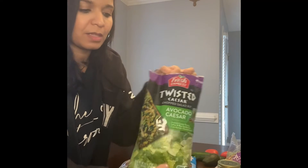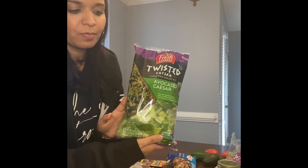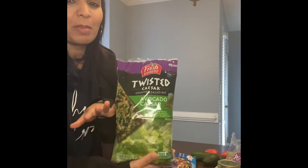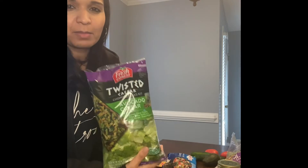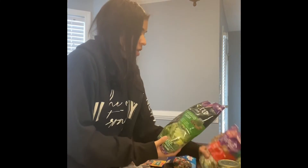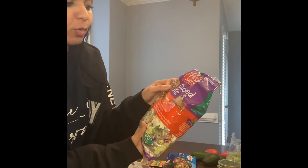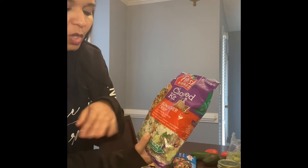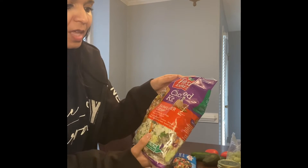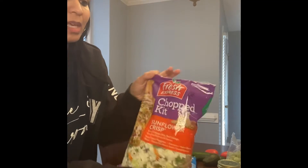I'm really loving this Fresh Express salad — this is the avocado Caesar romaine. I don't use the dressing in the bag because it's usually really high in fat; I use my own dressing, either homemade or fat-free Italian. I'll combine a bit of this with the sunflower crisp bag, which has green cabbage, kale, red cabbage, green leaf lettuce, and carrots, so I'm getting a little bit of everything. I'll sometimes use the sunflower seeds in there too.